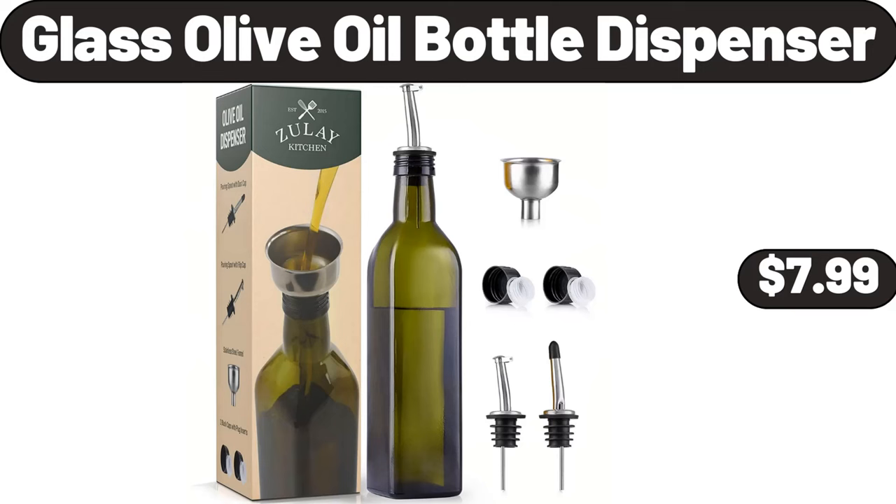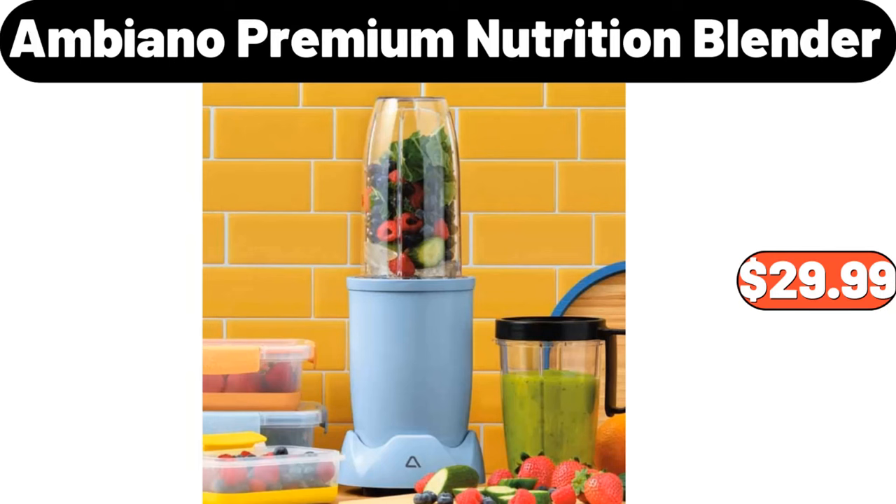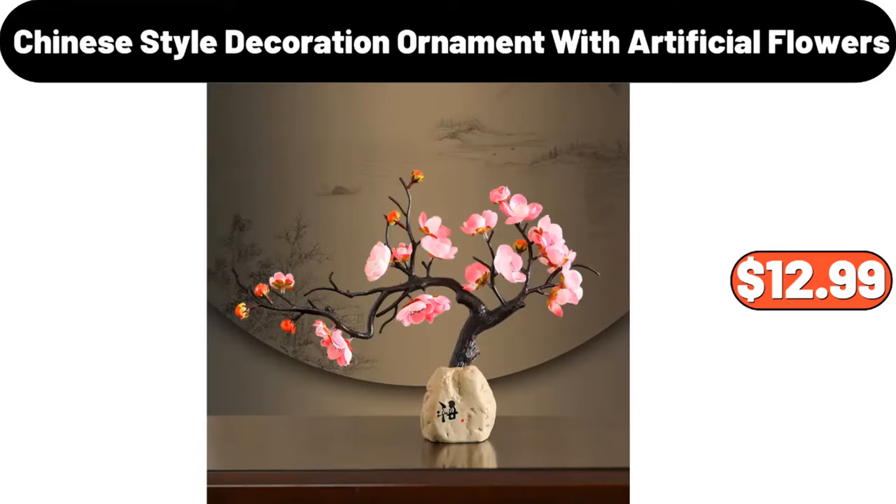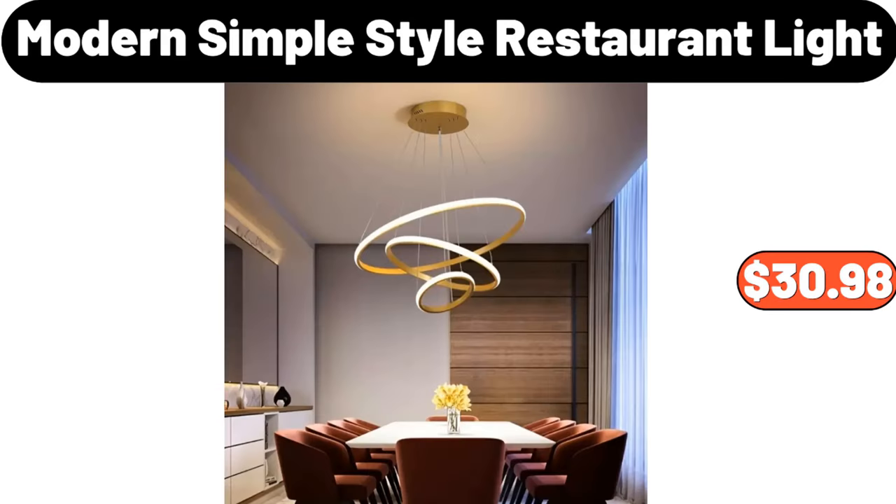Glass olive oil bottle dispenser, $7.99. Ambiano premium nutrition blender, $29.99. 12-drawer rolling cart, $39.99. Chinese style decoration ornament with artificial flowers, $12.99.